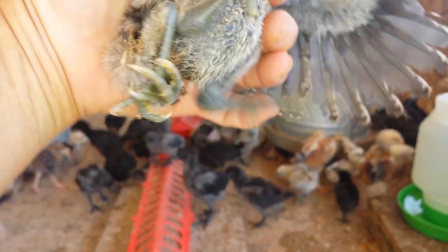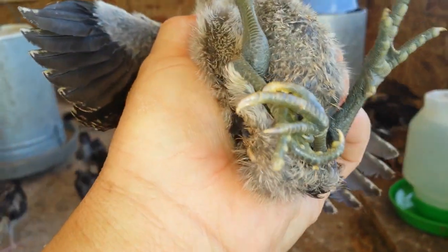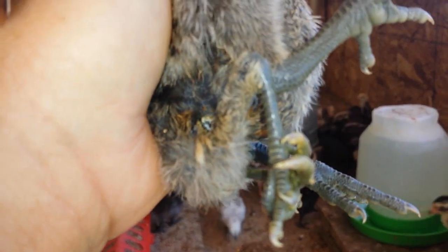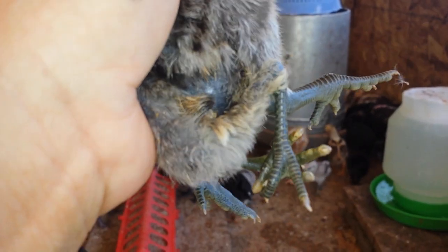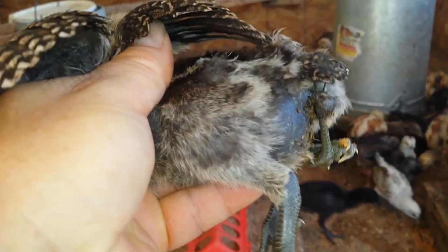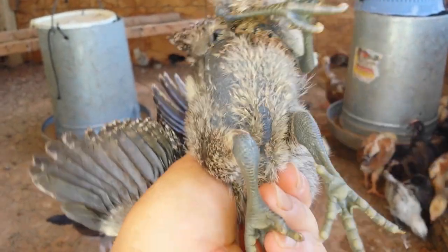As you can see here, there are four legs — two are regular legs and then two are hanging on the back of the baby chick. This is something that I have never seen before.